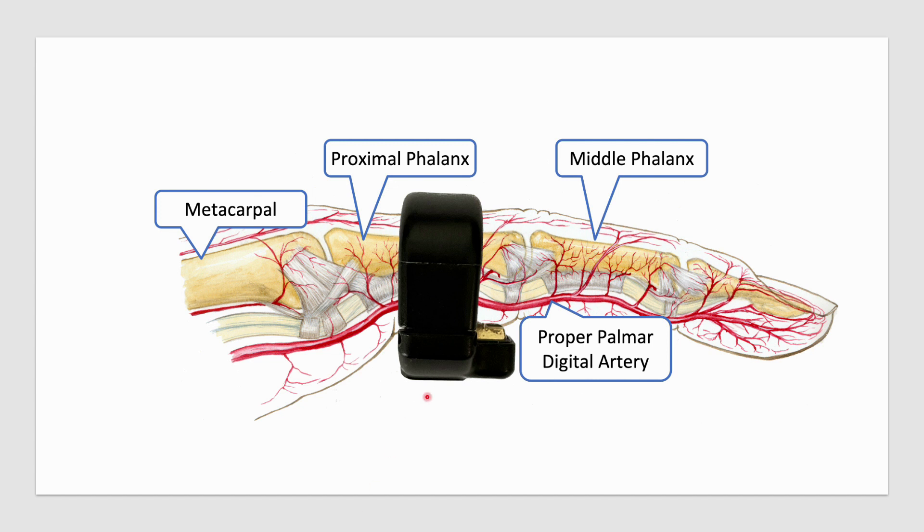How does the ring oximeter differ from a fingertip oximeter? The design of the device is such that the sensors are on the palmar aspect of the finger, and the ring employs reflectance pulse oximetry — in other words, the light transmitter and the receiver are on the same surface. That is the principle of oximetry in this device.